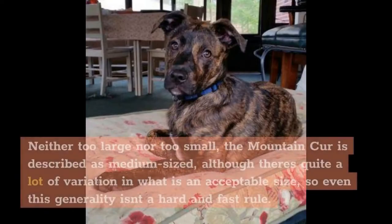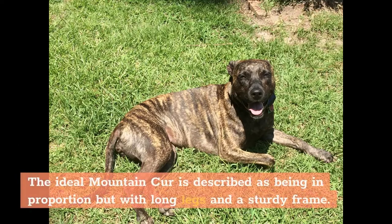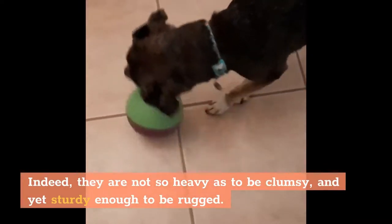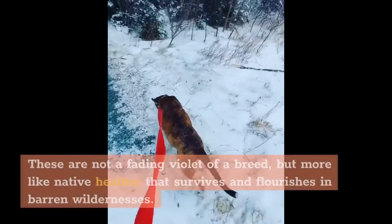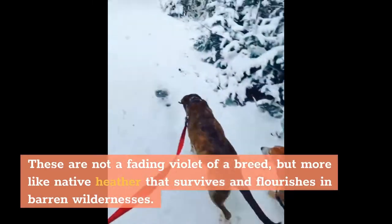Neither too large nor too small, the Mountain Cur is described as medium-sized, although there is quite a lot of variation in what is an acceptable size, so even this generality isn't a hard and fast rule. The ideal Mountain Cur is described as being in proportion, with long legs and a sturdy frame. They are not so heavy as to be clumsy, and yet sturdy enough to be rugged. As a working breed, the Mountain Cur is well muscled and copes well with running over treacherous territory. These are not a fading violet of a breed, but more like native heather that survives and flourishes in barren wildernesses.